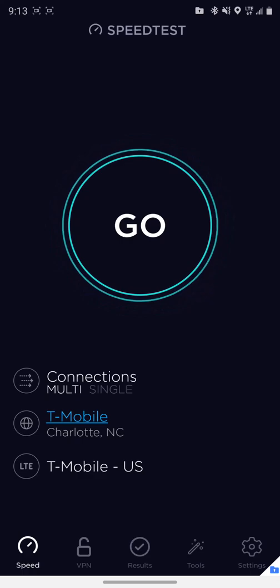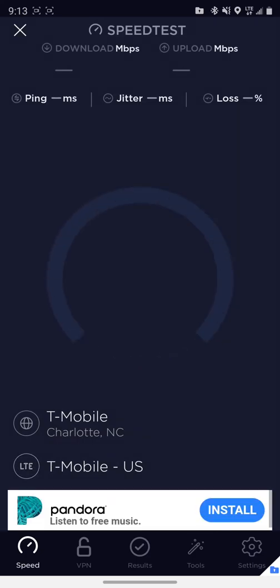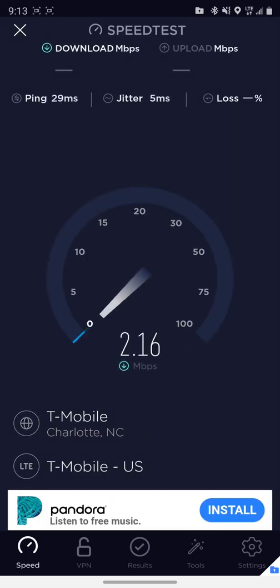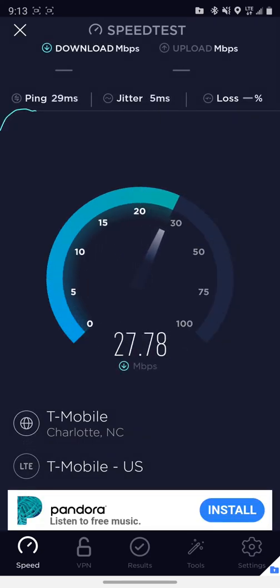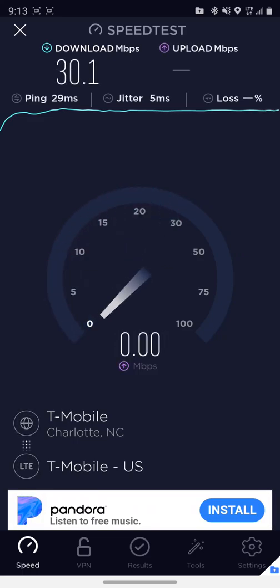Not LTE Plus, just regular LTE. Let's do that speed test. As you can see, we're actually pushing around the same download speed, and the upload speed is actually a tiny bit faster.